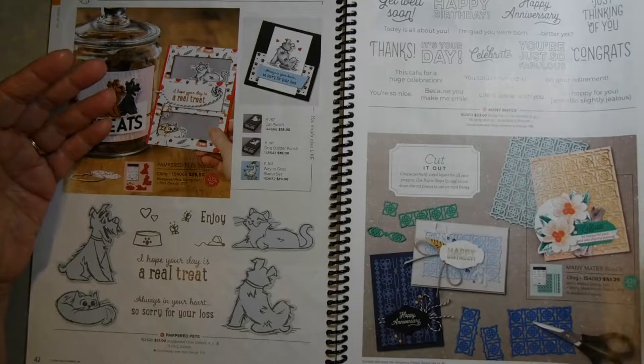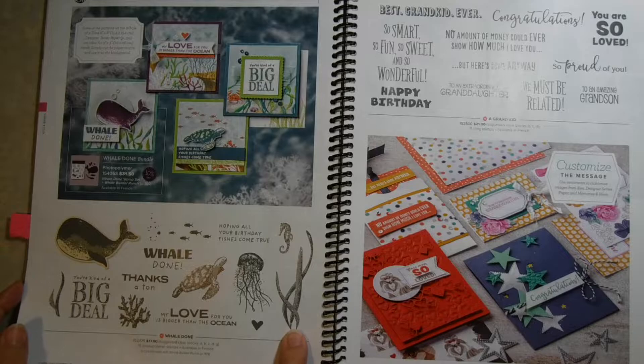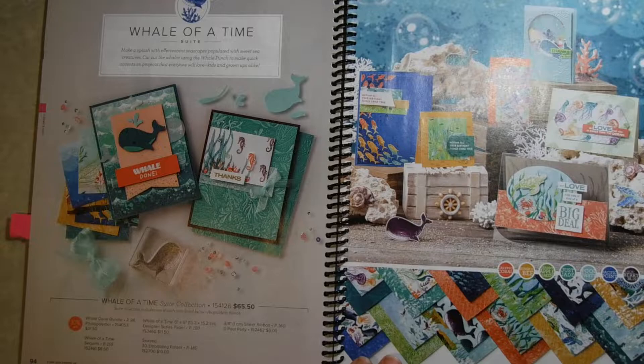The next suite I wanted to show you is Whale of a Time — I love this one, just so pretty. It's got the different ocean life, but these colors are so vibrant. I just couldn't get over how luscious they are, so I wanted to share that with you.